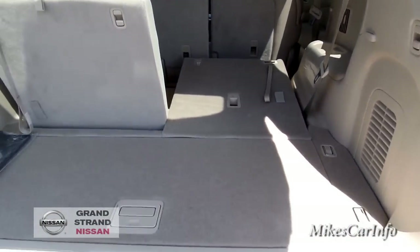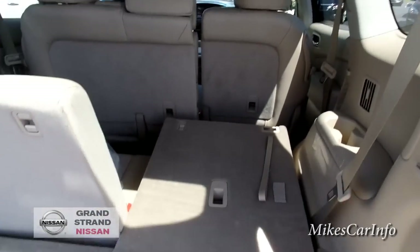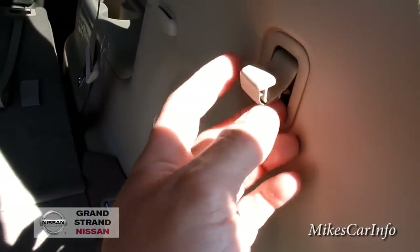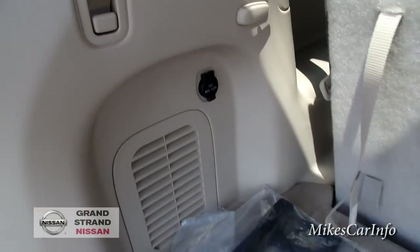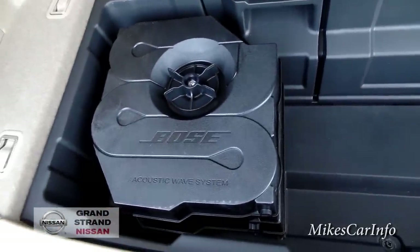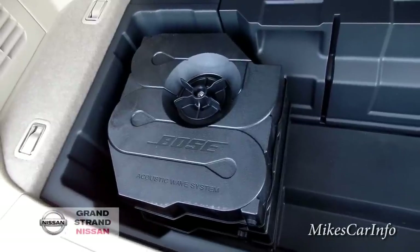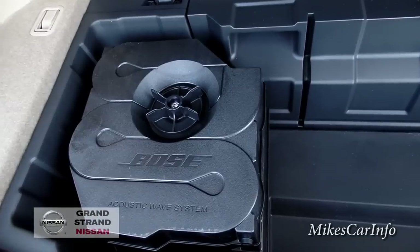I'll leave it down for a second so you can get an idea of the cargo space. You can have a passenger and cargo space at the same time — the second row is a 60/40 split. There are some tie-downs and little hooks for grocery bags or whatever, and those hooks are on the back of the seats as well. There's a power supply — they've got four power supplies total in this vehicle, which is handy. Under here is a little bit more cargo area, and this one has the premium Bose sound system with an acoustic wave system — similar to those Bose Wave radios advertised on TV — which gives you that nice deep sound.